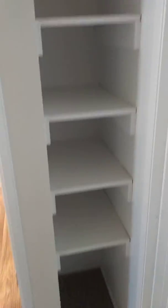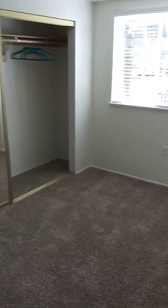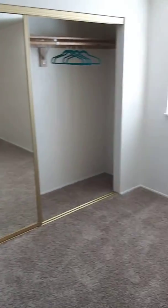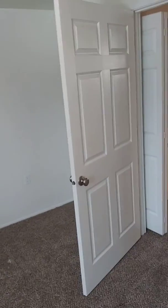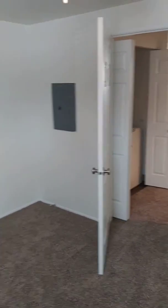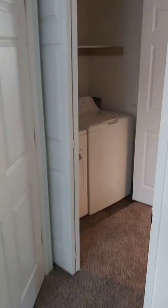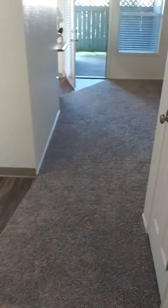We have a linen closet here. And then we have your bedroom — plenty of space in here, this is pretty big. Breaker box is in the bedroom. So that is it for the one bedroom, one bathroom. Let us know if you have any questions.